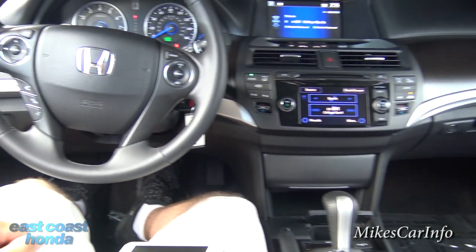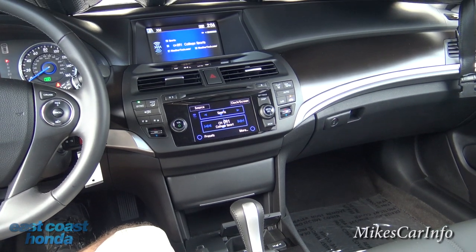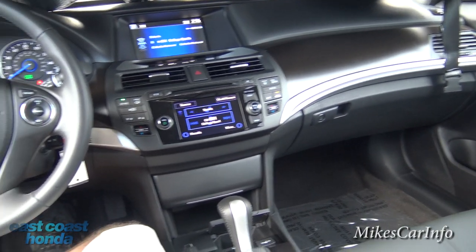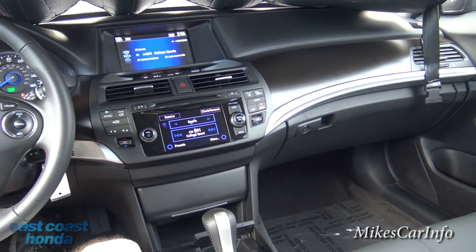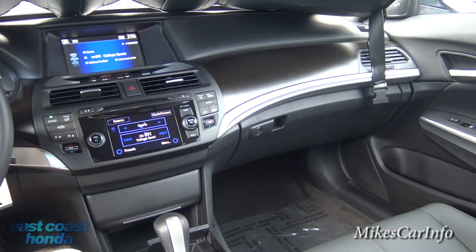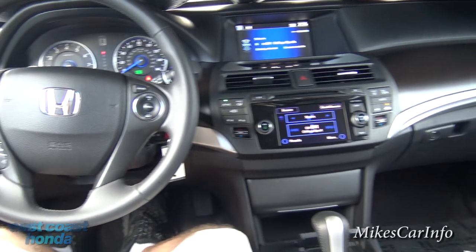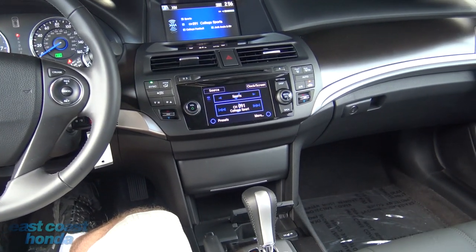Alright, there you have it — the 2015 Honda Crosstour. If you have any questions or clarifications, please leave them in the comments. If you have any experience with a vehicle like this, please leave it in the comments — it really helps other people make a decision. Thank you for watching, and thank you to East Coast Honda for allowing me to show off this awesome car. I do have a friend named John — I'll leave his contact information in the description; he can deliver a vehicle to you anywhere in the United States for pretty much any brand.